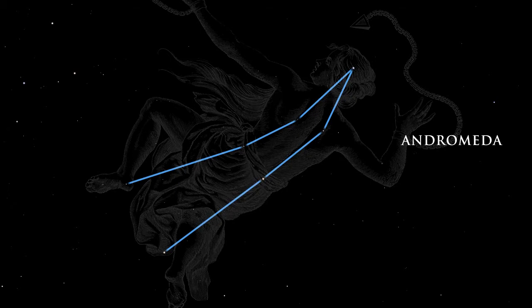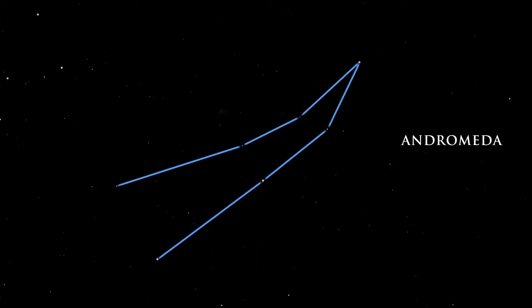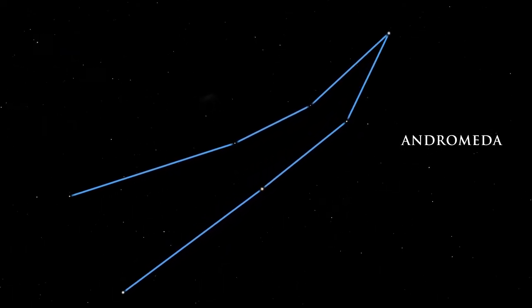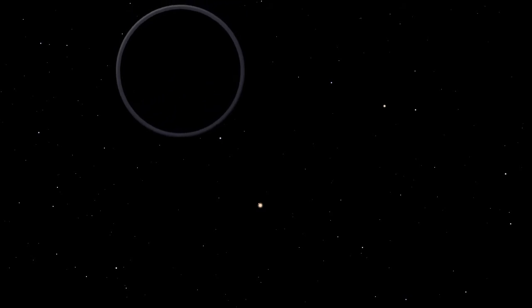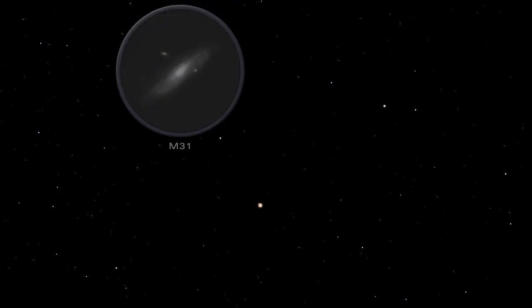Within Andromeda's boundaries, look for M31, the Andromeda galaxy, an island of billions of stars. On a clear, dark night, it appears as a faint smudge of light. Approximately 2.5 million light-years away, M31 is the closest spiral galaxy to our own Milky Way and the most distant object you can see with your eyes alone. Binoculars and small telescopes reveal M31's glowing nucleus and spiral arms.